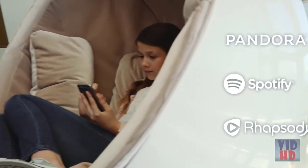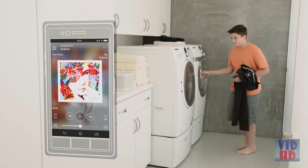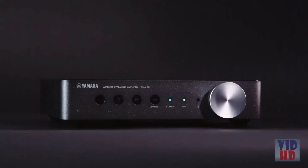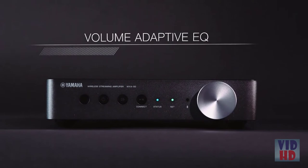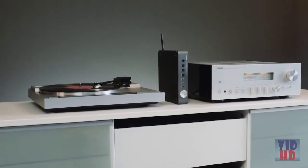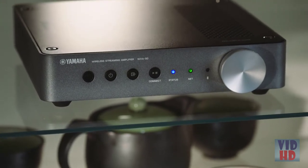MusicCast is an intuitive app that lets you control it all from the palm of your hand. Your favorite streaming services and music files can be shared throughout the home. Select and play a different song in every room, or share the same song in multiple rooms with the link function. MusicCast unleashes a whole new world of wireless freedom. Unique performance enhancing technologies include the compressed music enhancer, volume-adaptive EQ, and direct mode. The ESS Sabre digital-to-analog converters make these models worthy additions to the most discerning audiophile system.